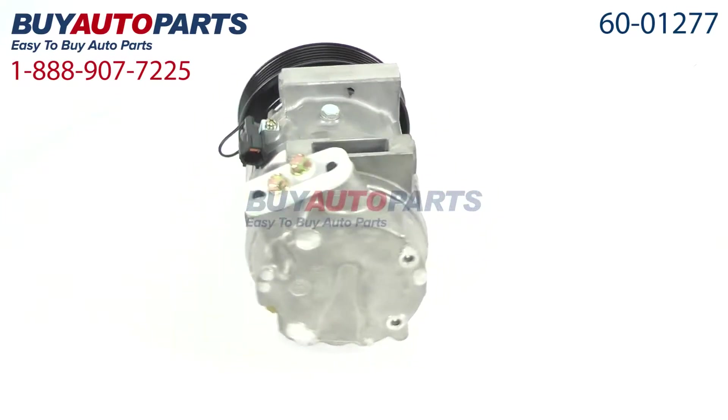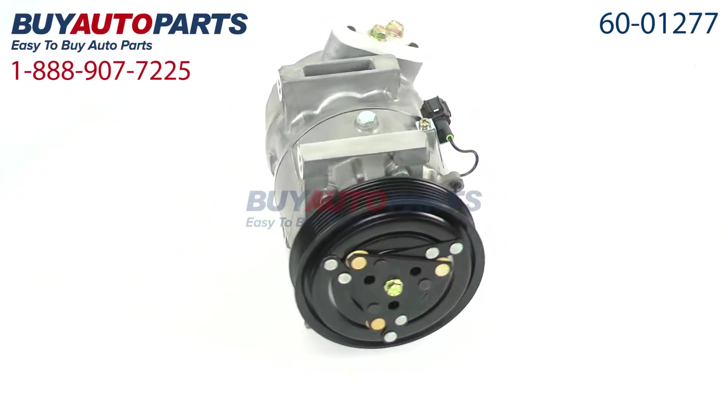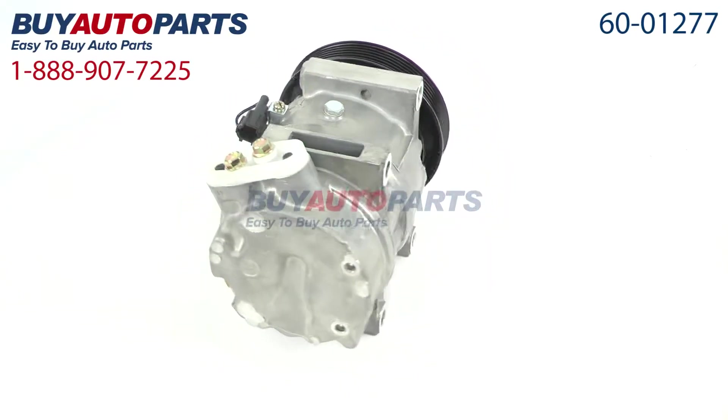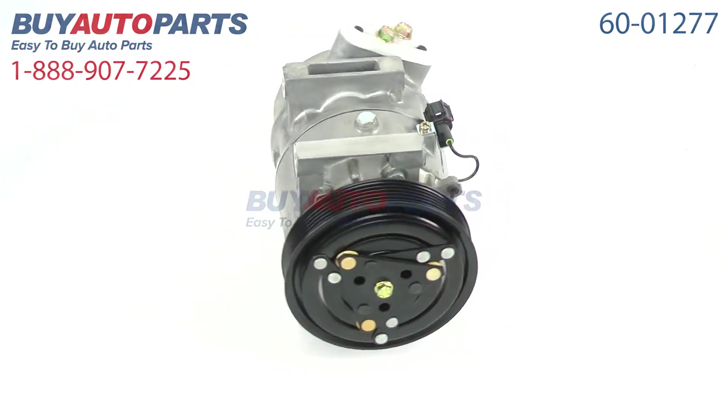This compressor and all of our kits ship for free and come with the support of our American Auto Parts specialists, who are here to assist you at 888-907-7225. Click to place your order with confidence now, or give us a call if you have any questions.